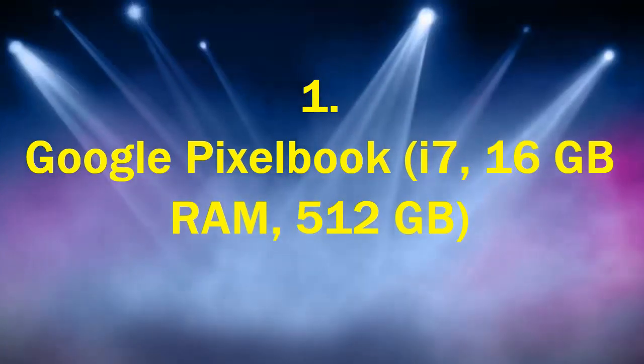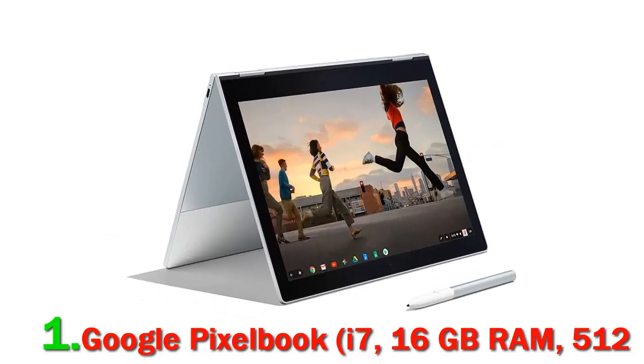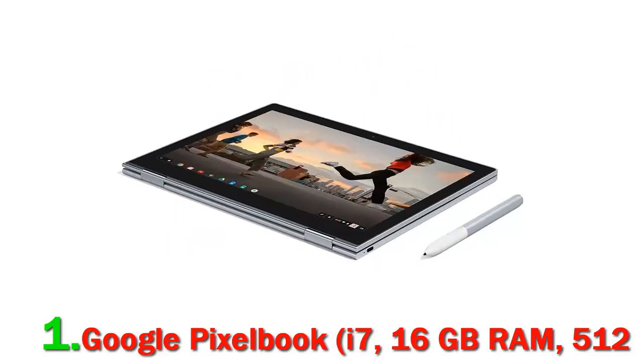Number 1. Google Pixelbook i7, 16GB RAM, 512GB. Meet the Google Pixelbook, the high-performance Chromebook. It's the first laptop with Google Assistant built in — just press the Google Assistant key or say OK Google to get started. It features a 7th-gen Intel Core i7 processor, 16GB RAM, and 512GB of storage. The long-lasting battery delivers up to 10 hours of use with fast charging, giving you 2 hours of use in just 15 minutes.